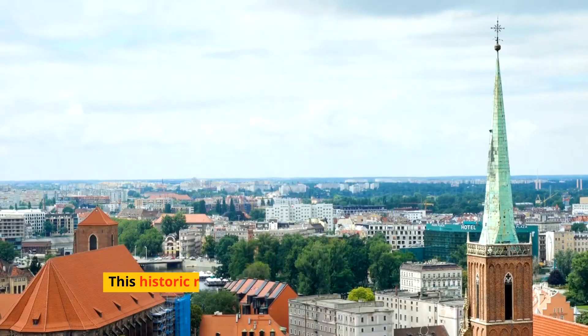Embark on a journey to Torun, a city untouched by war where gothic architecture meets the birthplace of the great astronomer Nicolaus Copernicus. Stroll through the Old Town, a UNESCO World Heritage Site, and indulge in the city's famous gingerbread, a tradition dating back to medieval times.